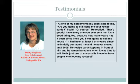Other real estate agents agree. Debbie Singleton is another RE/MAX agent. One of her special ways to keep in touch with her clients is by sending them recipe cards. She says: 'At one of my settlements my client said to me, I used to want to keep sending me your recipe cards. I said, of course. He replied, that's good because I've got every one that you've sent me. It's a good thing too, because how many years has it been since I told you I was going to sell my house? It has been at least seven or eight years since he initially contacted me, and he never moved until 2009. My recipe cards kept me in front of him and he remembered me when it was time to sell.'